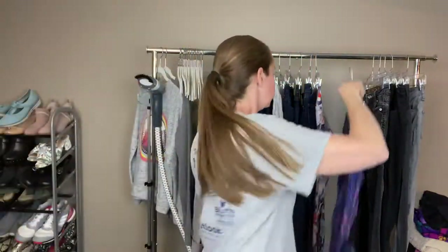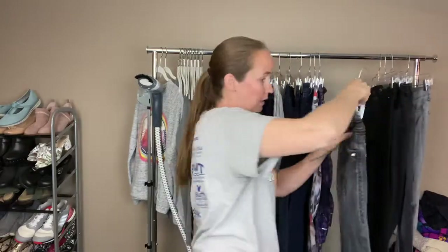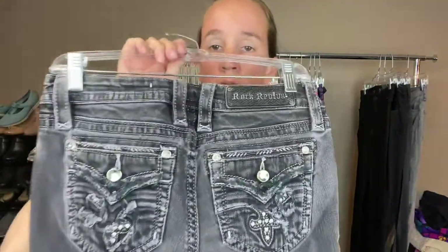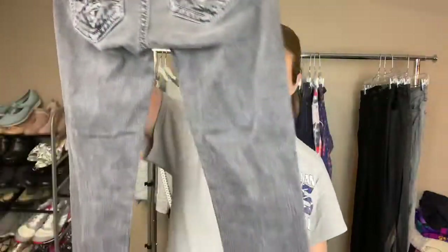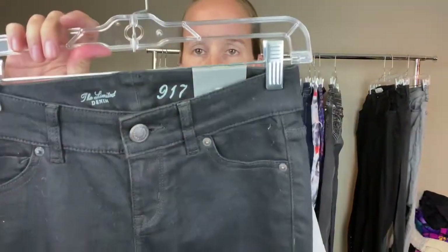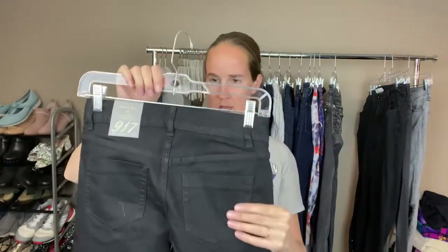These are Rock Revival size 28 — a black, kind of washed-out black jean with great back pockets. Rock Revivals are still selling really well for me, at least $40–$45. These I picked up for ThredUp — they're new with tags, Limited brand, black skinny jeans. I don't really sell this brand myself, but being new with tags I think ThredUp will like those.